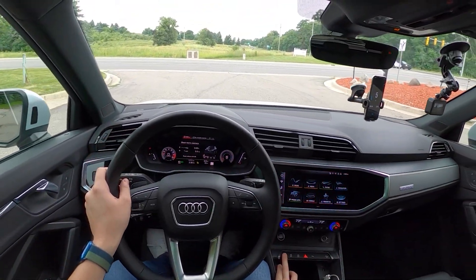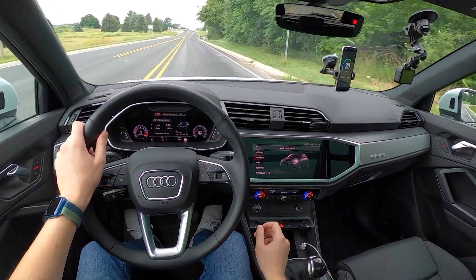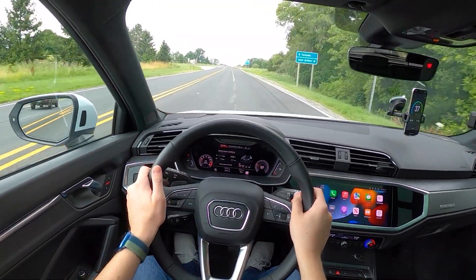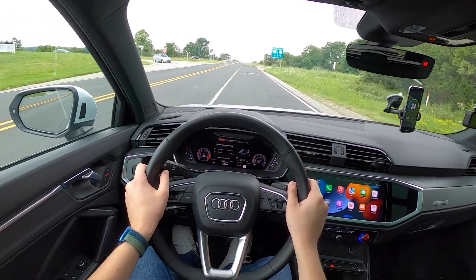There are a couple of different drive modes on this Audi Q3: off-road, comfort, auto, dynamic, and individual. Today we're going to be running in comfort mode, the smoothest mode of them all, to be as economical as possible.